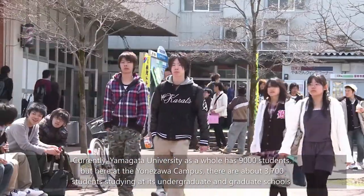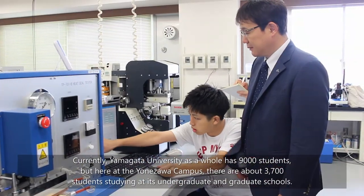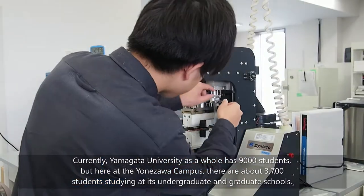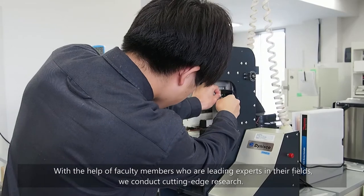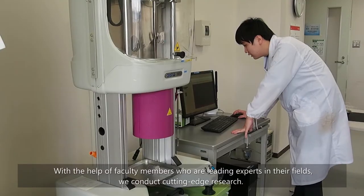Currently, Yamagata University as a whole has 9,000 students. But here at the Yonezawa Campus, there are about 3,700 students studying at its undergraduate and graduate schools. With the help of faculty members who are leading experts in their fields, we conduct cutting-edge research.